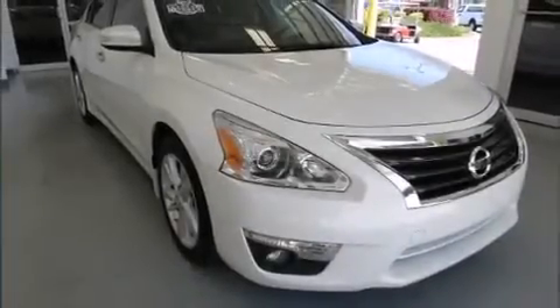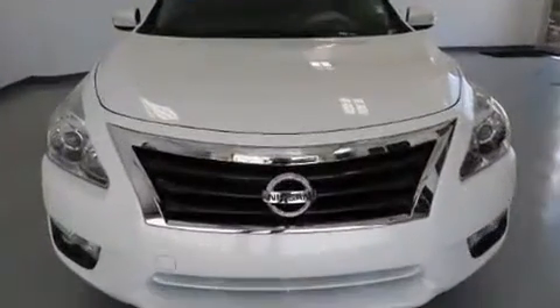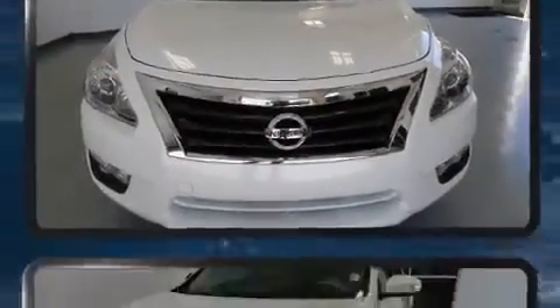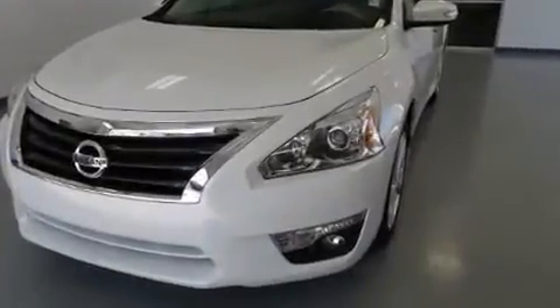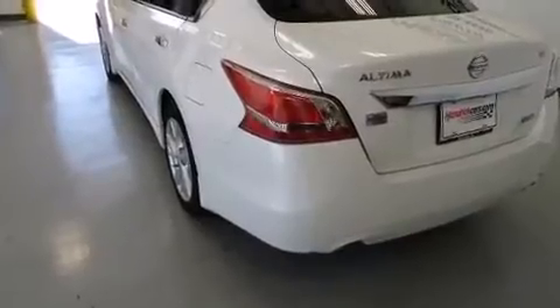Discerning drivers will appreciate the 2013 Nissan Altima. With less than 30,000 miles on the odometer, this four-door sedan prioritizes comfort, safety, and convenience. It features an automatic transmission, front-wheel drive, and a 2.5-liter four-cylinder engine.